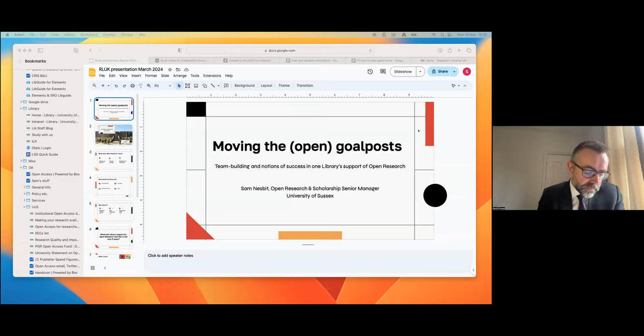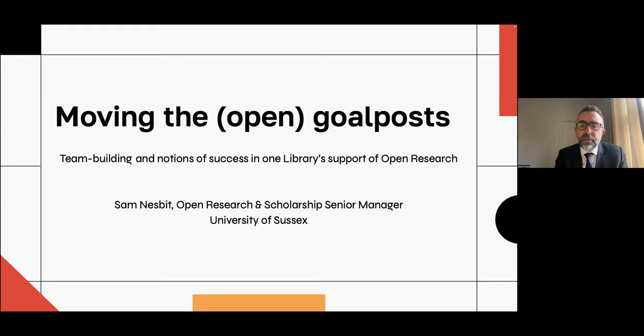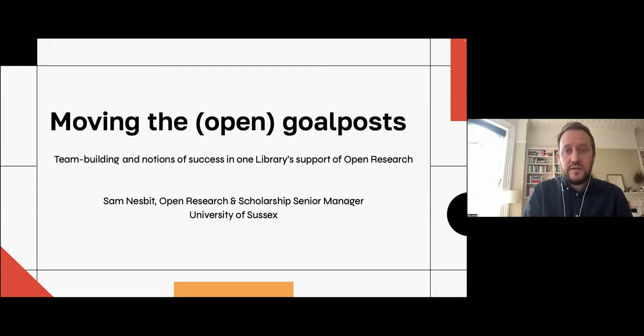We're going to turn now to our third presentation for this session, and we're pleased to welcome Sam Nesbitt, who is the Open Access Librarian at the University of Sussex. Sam's going to be talking to us about what's been happening within the University of Sussex in their support for open research, and Sam is going to be speaking to us live for this session. Hello everyone, thank you for the opportunity to speak here today, and thank you to Augustina, Alexia, and Steven for some fascinating presentations so far.